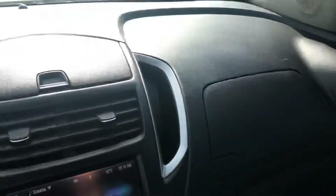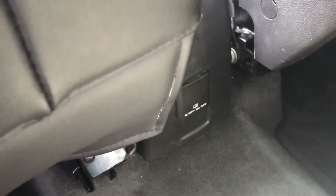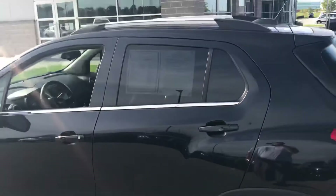Let me give you a nice good shot of the dash again. In the back seat you got a continuation of the mix of cloth and leather, and there's a nice charging port back here.